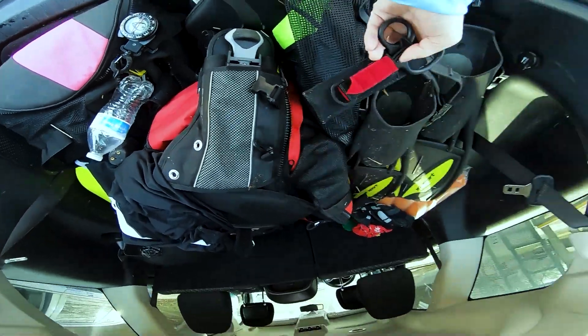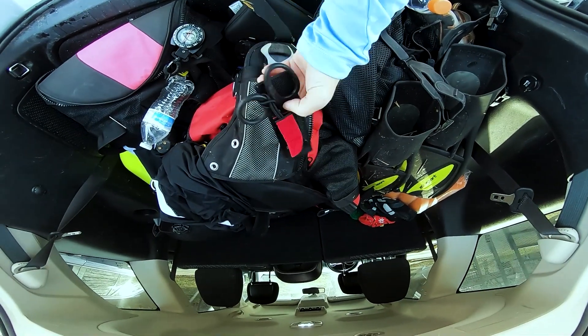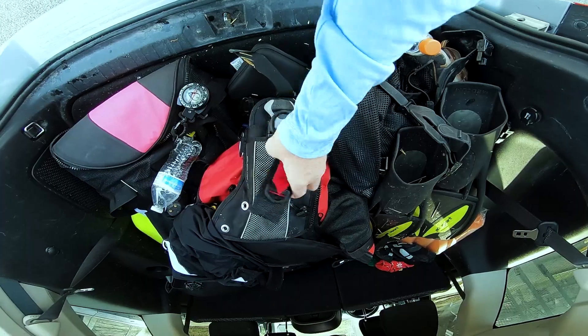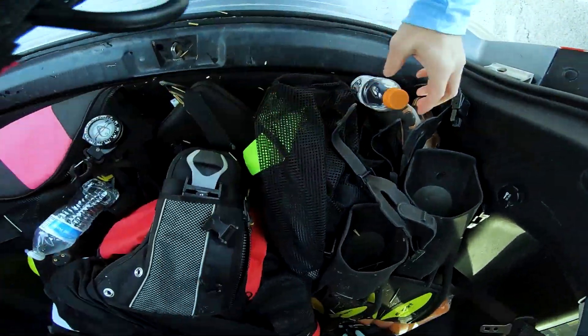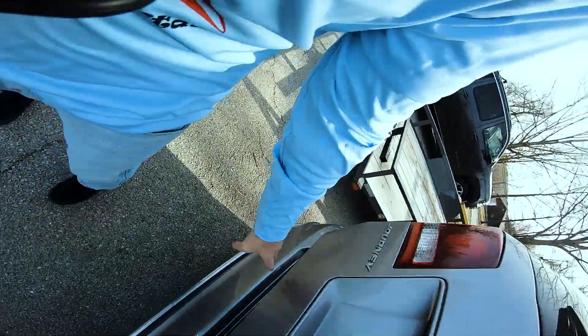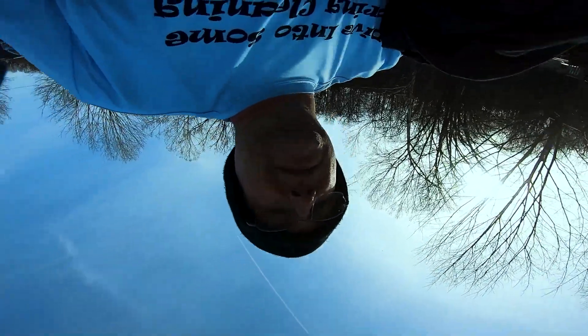So anyway, here are the scissors I found underwater — hopefully the GoPro was still recording when that happened. I'm going to turn these in. I mean, I want to keep them, but somebody's missing these. So I am going to do the right thing and turn them in, because that's part of what divers do.